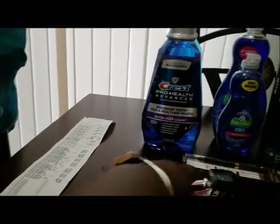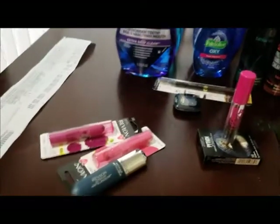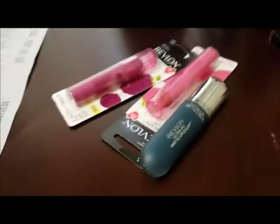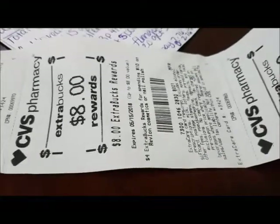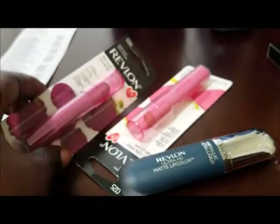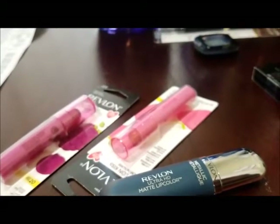The next deal I did was the Revlon deal — spend $10 and get $4 back. I did the deal twice because I had a $5 off of $20 CRT, which is why I went up to $20 worth. I got this one for $9.99 and these two for $4.99 each, bringing my total up to $19.96.